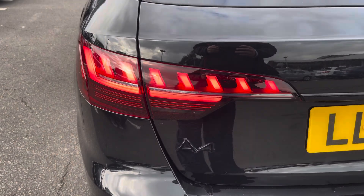Moving into the boot now, here we can see there's plenty of space for any requirements you may have, whether that be shopping, luggage, or moving a pram. And if any additional space is required, the back seats can also be dropped.